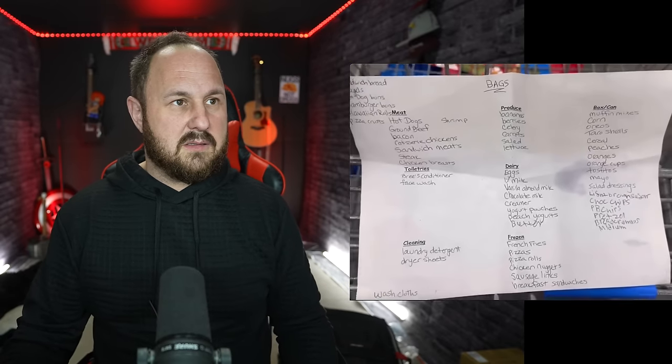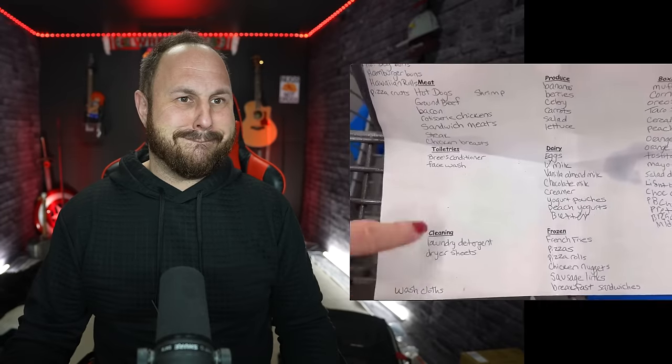Josh notes the video is an hour and 15 minutes long — she doesn't get more money when it's longer, she's just lazy and doesn't want to cut things. Alicia starts with toiletries and says she needs washcloths, convinced the industrial washer at the laundromat eats their washcloths. Josh just says 'let's fast forward to the junk food.'